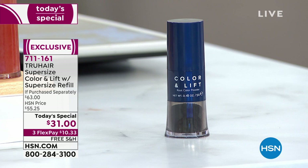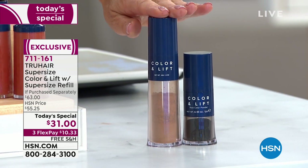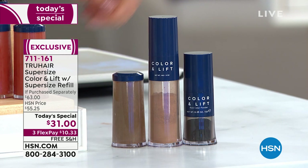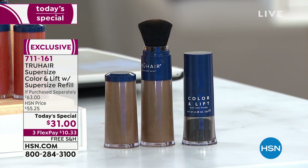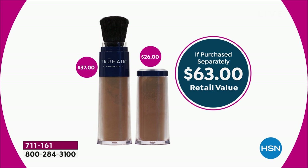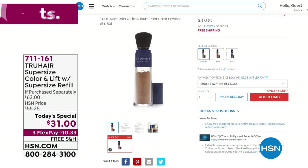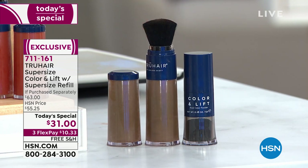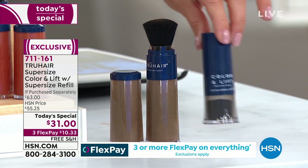Tonight we're doing something special. We're giving you the jumbo size, which is two and a half times the size of the original Color and Lift. But we're also going to give you a jumbo size refill. So jumbo the size of the Color and Lift and jumbo the size of the refill — our two biggest offers at a one-day-only price. All you do is transfer the brush, so you've got about a year's worth of product — a year's worth of root touch-up.